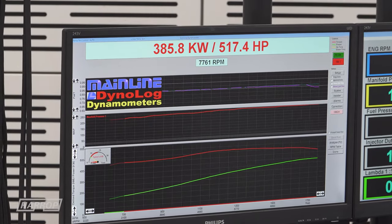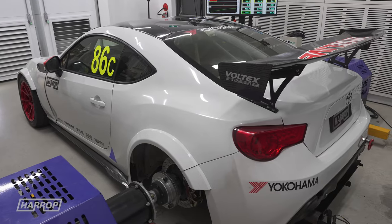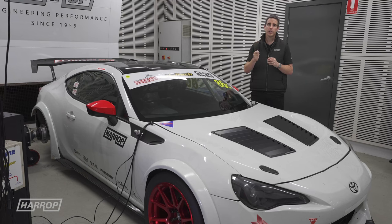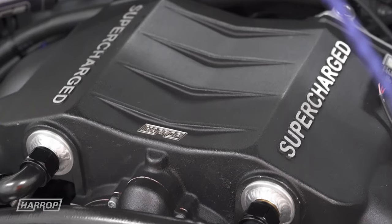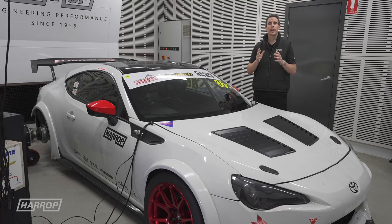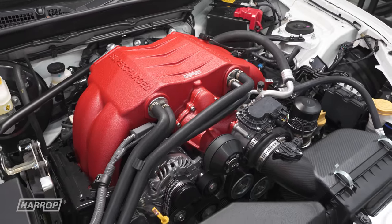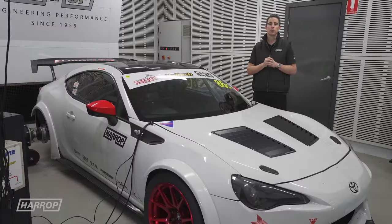We're certainly impressed with the lap time and the power that this little car can produce. With the FA24 and over 20 pounds of boost on E85, we make over 500 horsepower to the hubs. We have the FA20 kits available for the 2-litre car on our Harrop USA and Harrop Australia websites, and we're working hard finalizing the development of our GR86 FA24 production kit — we'll reveal that very soon. Thanks for watching, we'll catch you next time.